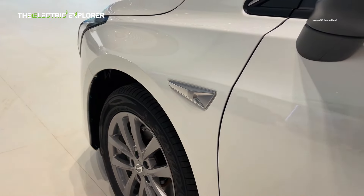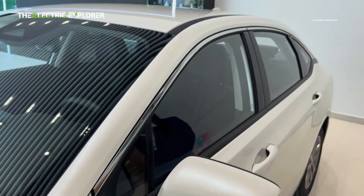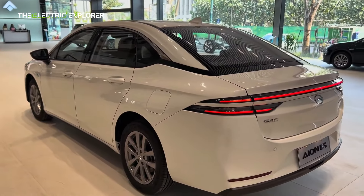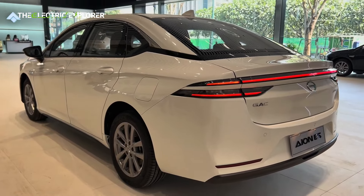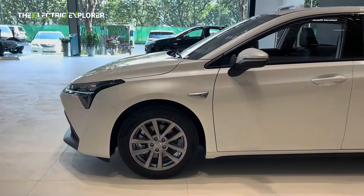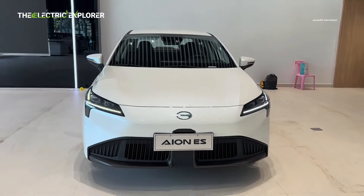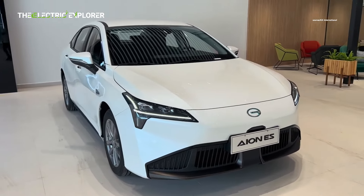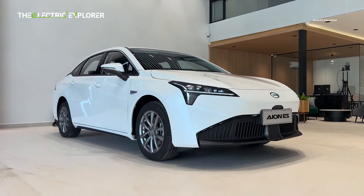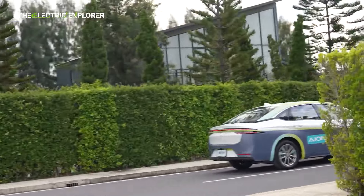With the INS, GAC is making a strong case for its presence in the Malaysian EV market. The vehicle offers a solid range, competitive pricing, and a good set of features for the price. While it may not have the same level of safety and tech features as higher-end EVs, it is a practical and affordable option for those looking to make the switch to electric driving. The addition of the complimentary wallbox charger is a particularly appealing incentive. As the EV market continues to grow in Southeast Asia, the GAC INS has the potential to make a significant impact, particularly among younger, tech-savvy consumers looking for a reliable and eco-friendly vehicle.